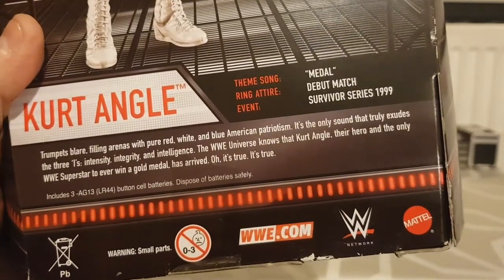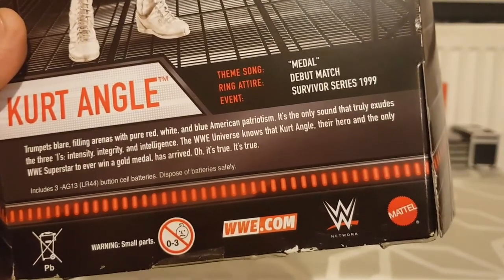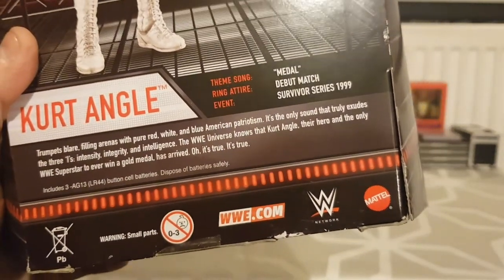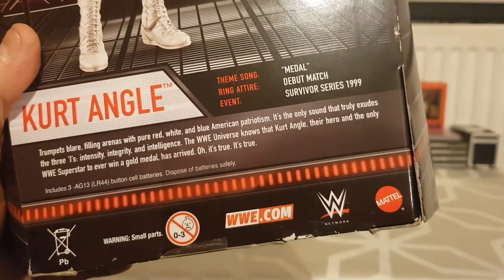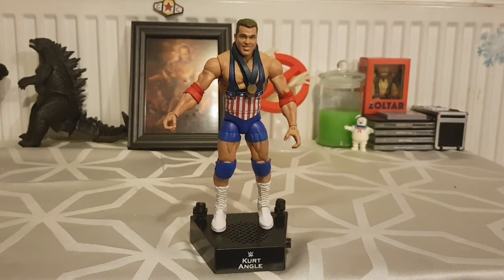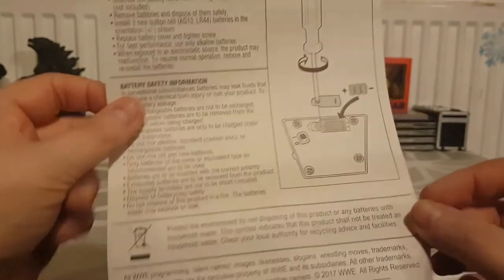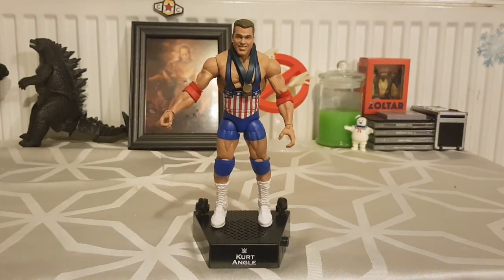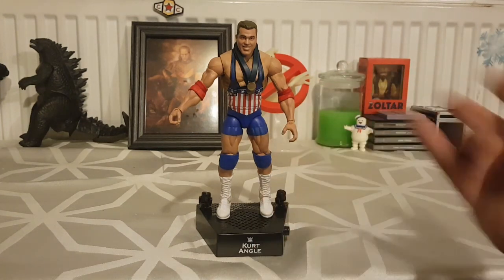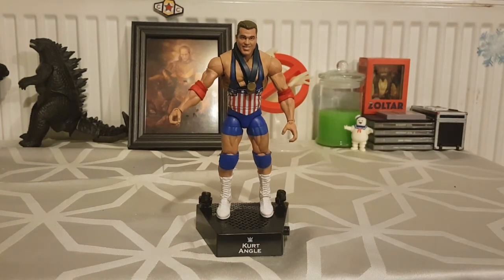The packaging displays Kurt Angle nicely. I'm not too sure about the pose they've got him in — you can see he's wearing the medals, but it's a weird pose. I always want him to have his arms spread out. This Kurt Angle is from his debut at Survivor Series '99, so that's 20 years ago. The box gives a brief description: 'Filling arenas with pure red, white and blue American patriotism — intensity, integrity and intelligence. The only WWE superstar to ever win a gold medal. Oh, it's true, it's true.' The figure and packaging are both decent, and this figure came out in 2017.